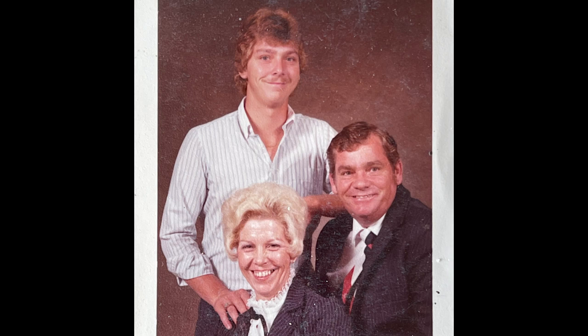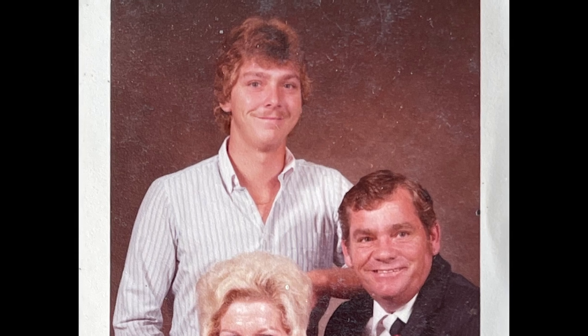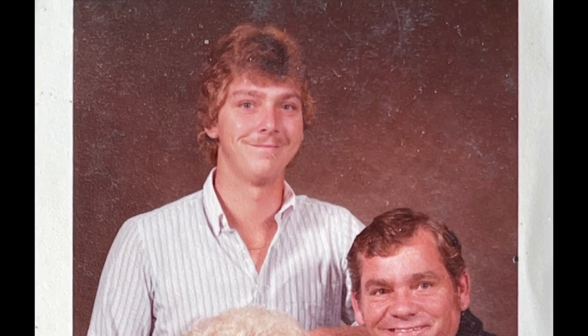Soon after graduating high school, Woody was hired as a new car salesman at a local dealership. It was there that his lifelong passion for entrepreneurialism began to flourish. In 1996, I bought my first Chevrolet dealership, and basically when I bought that dealership, I had to liquidate everything that I had that was liquid. In 2001, I decided I felt like I had everything going pretty good, so I purchased my first big farm — a neighbor's place — 496 acres. So in 2001, we established Circle F Farms.